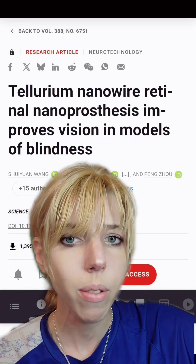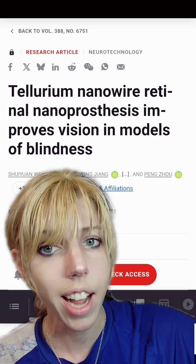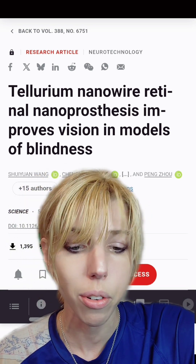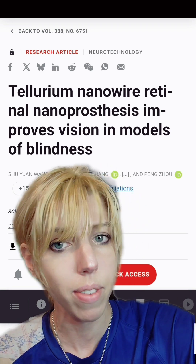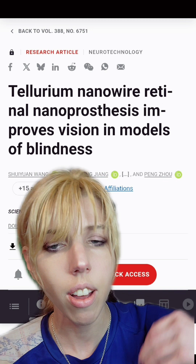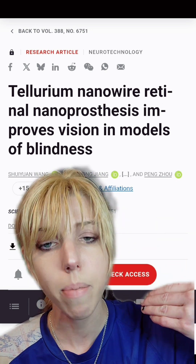A group of researchers were experimenting with different materials that could be used to restore sight in mice, and it actually worked. They're hoping to move to a higher model soon — things like macaque monkeys, or even potentially chimpanzees, before moving to people. This relies on tellurium nanowires creating a mesh that would go at the back of the eye.